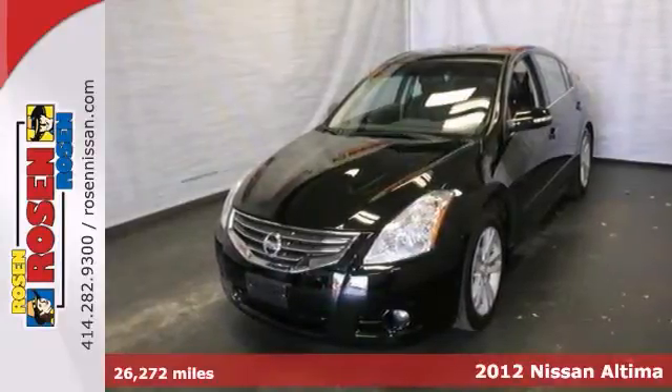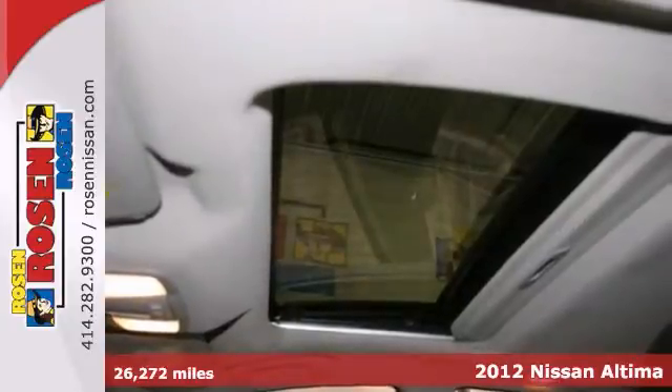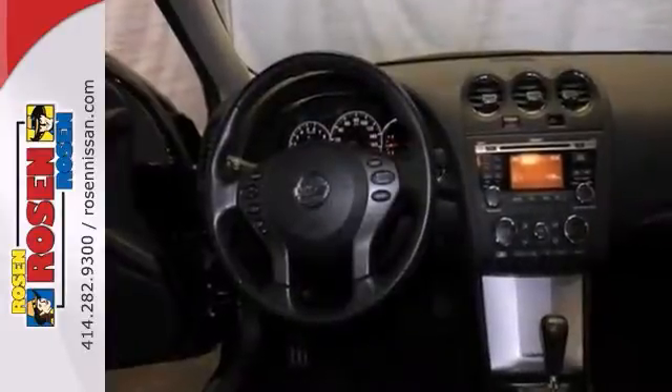Here's the one owner 2012 Nissan Altima 3.5SR. This extra clean vehicle comes with a sunroof, heated leather seats and Bose premium sound with a CD changer.